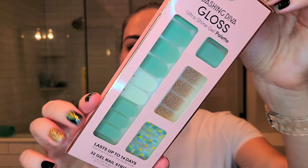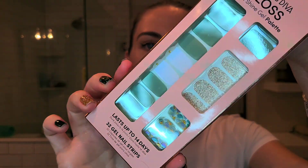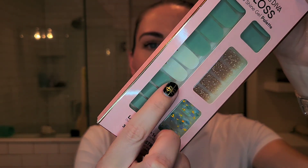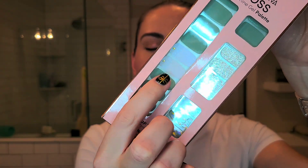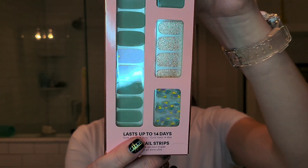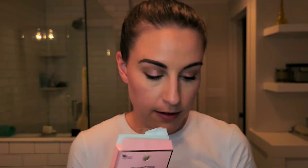One of the newer ones I just picked up is a really pretty jade green with a white duochrome that has a blue shift and a pretty dot detail — it's called Healing Space, from TJ Maxx. I really love these; I got some for my sister for Christmas and she's excited to use them as well.